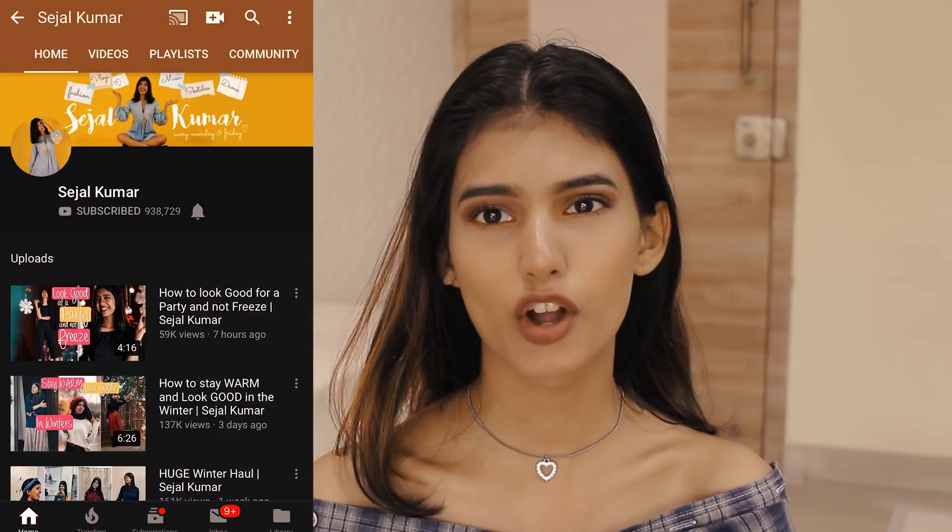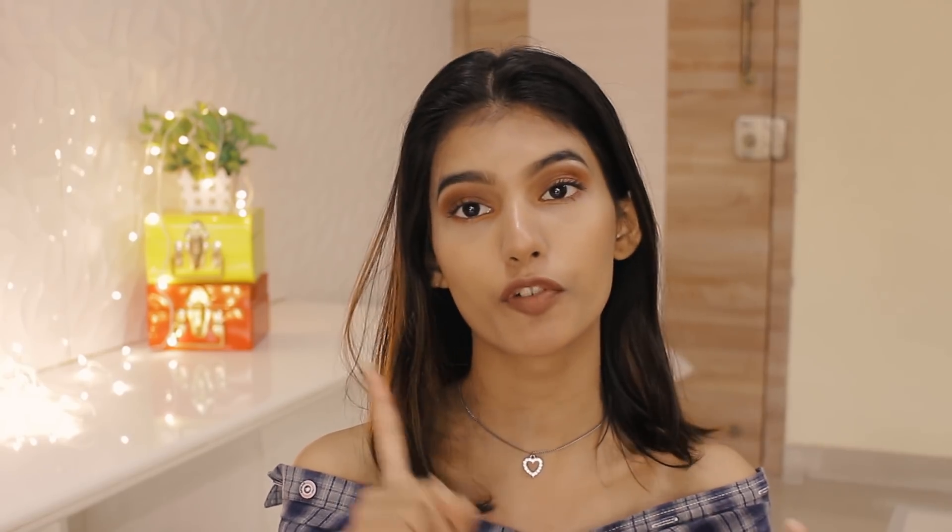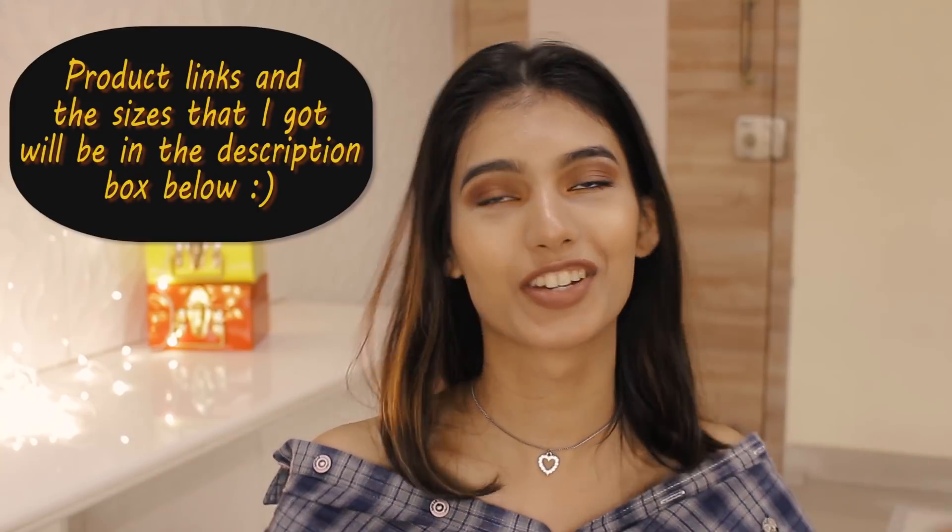One of the reasons I love them, which I've mentioned in previous videos, is their sizing. Being a really tiny and skinny girl, I never find my sizes — and they have my sizes. Stock by Love recently came up with a clothing line in collaboration with YouTuber Sejal Kumar. I'm pretty sure a lot of you know her because she makes amazing videos. I'm going to pick a few items from her collaboration and also from their winter collection.